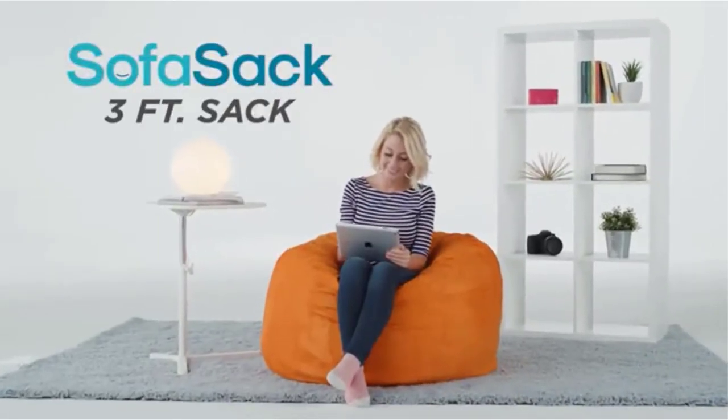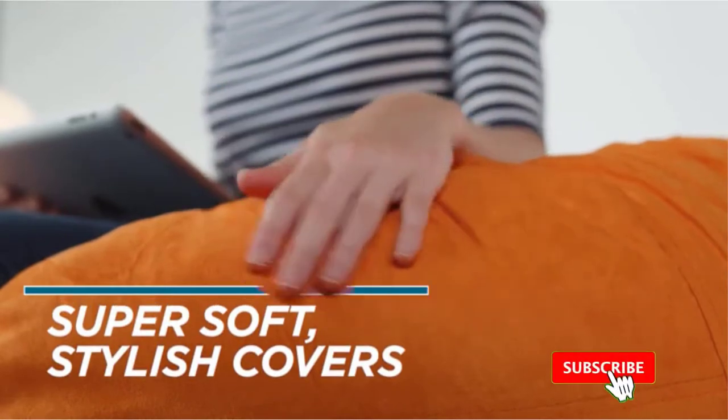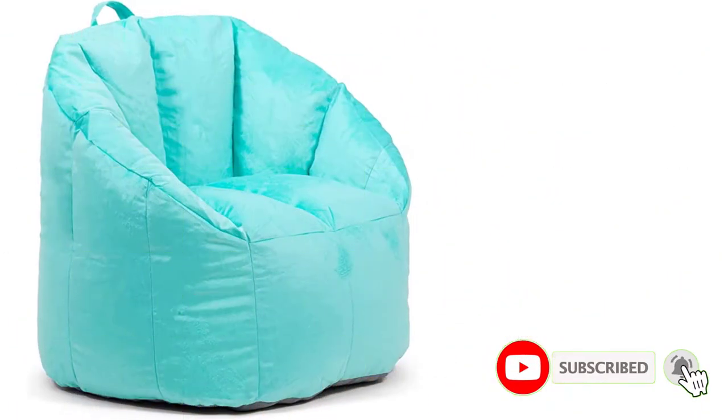We bought several of the most popular beanbag chairs available now, and spent over 16 hours putting them to the test in the lab, evaluating comfort, design, durability, and value.